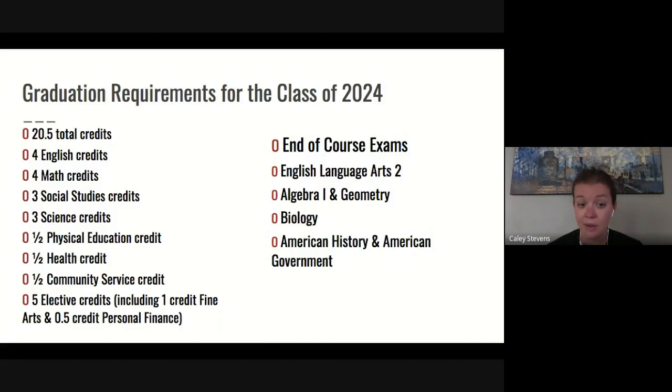If you took health or personal finance in eighth grade and passed the class, it will count towards high school credit. When you add up all of those credits, it should equal 20.5 — that is the requirement you need to graduate.